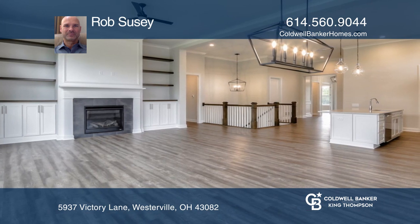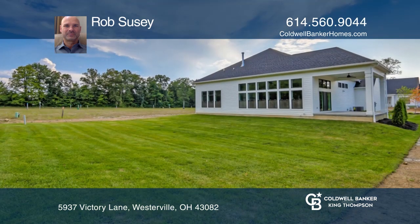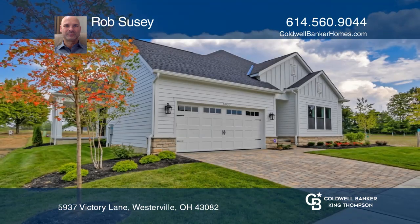The second bedroom and study are on the main level. It includes a finished lower level with one additional bedroom. Pick up the phone and call Rob Susey to schedule a tour today.